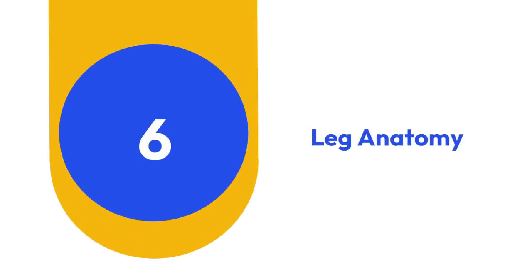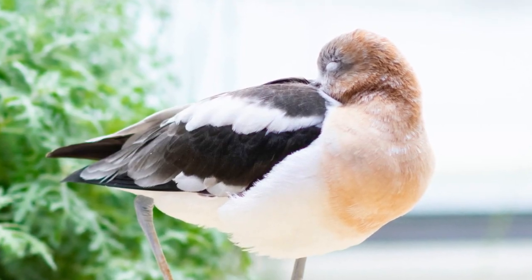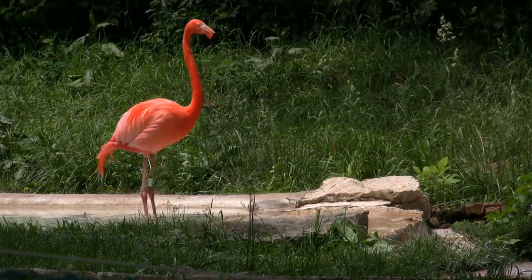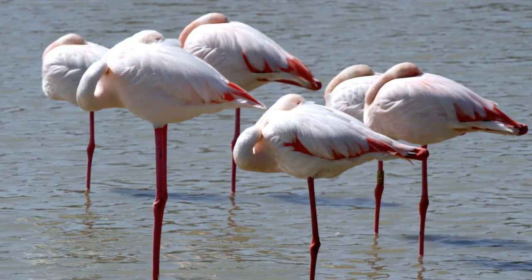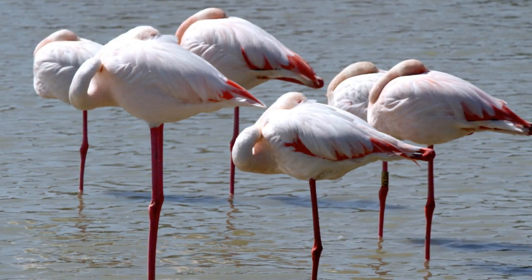6. Leg Anatomy. Despite popular belief, a flamingo's knees don't bend backward. In reality, their legs bend much like human legs, with the joint that appears to be the knee actually being their ankle. This unique anatomical adaptation allows flamingos to maintain their graceful stature while wading through shallow waters.